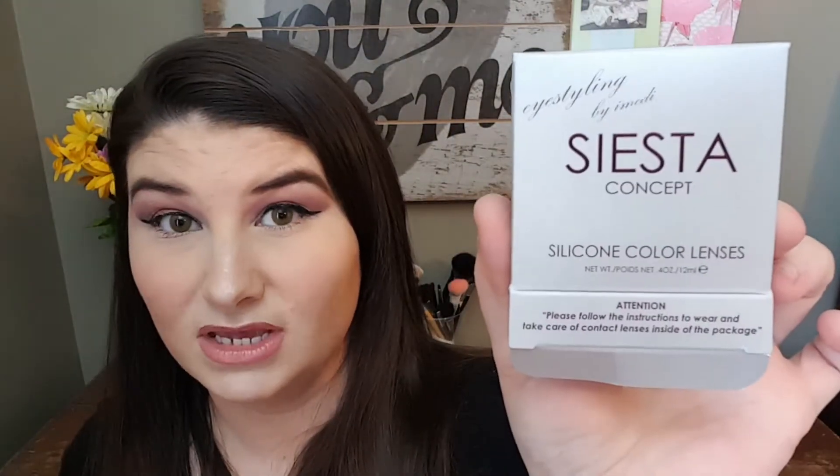I should have mentioned these earlier — my contacts. You can tell I've got green eyes right now. I got the sky blue ones first, and this is my second day wearing the apple green ones. These are the Siesta concept contacts and the website is colorcl.com if you're interested in checking them out. I've been loving these contacts and definitely recommend them.